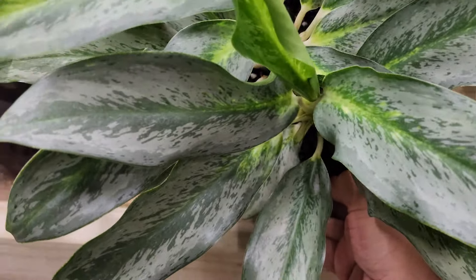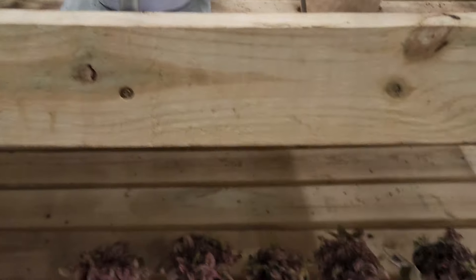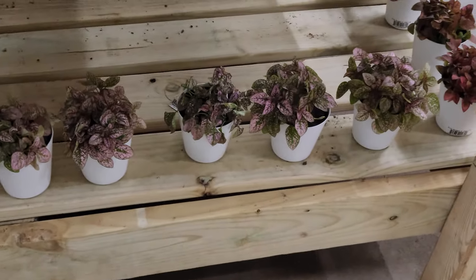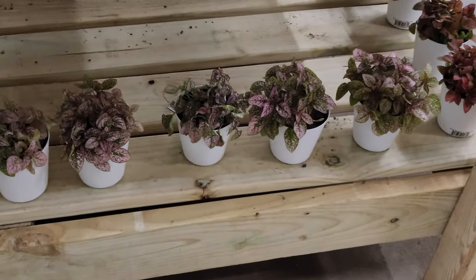Some philodendron birkins and some more aglaonemas — these look beautiful, and as you can see these two are different plants but they do have the white stems. Some lemon meringues, and then I don't know what these plants on the bottom are called — they're super cute, they always bring them out around this season.